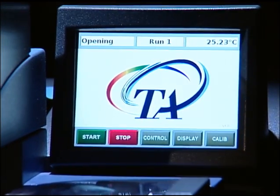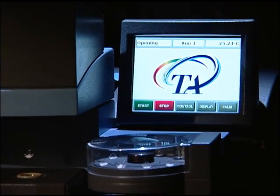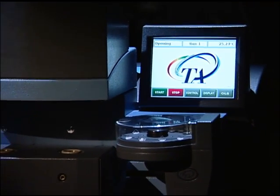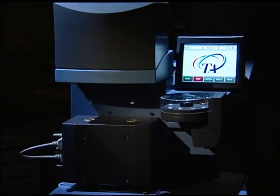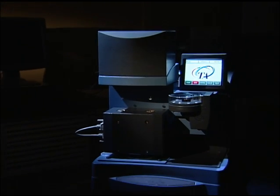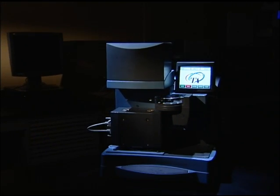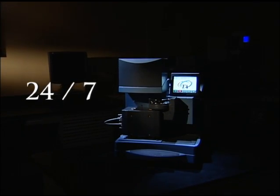Instrument downtime is all but eliminated, as Platinum software allows routine functions to be performed during off-hours and ensures the instrument is kept in peak operating condition. Scientists can rest assured that the Q5000 SA will consistently deliver high-quality results, 24 hours a day, 7 days a week.